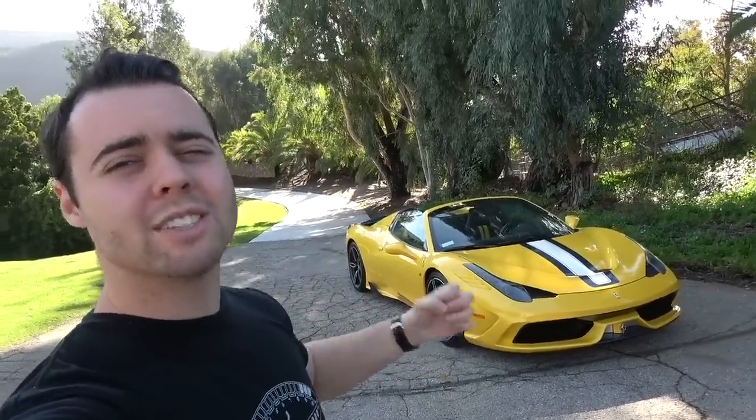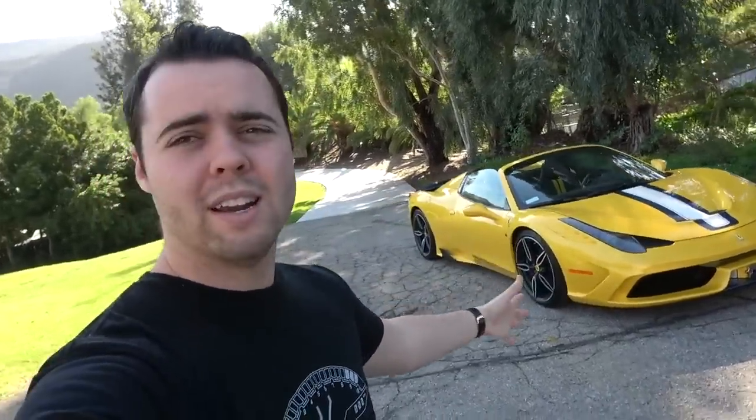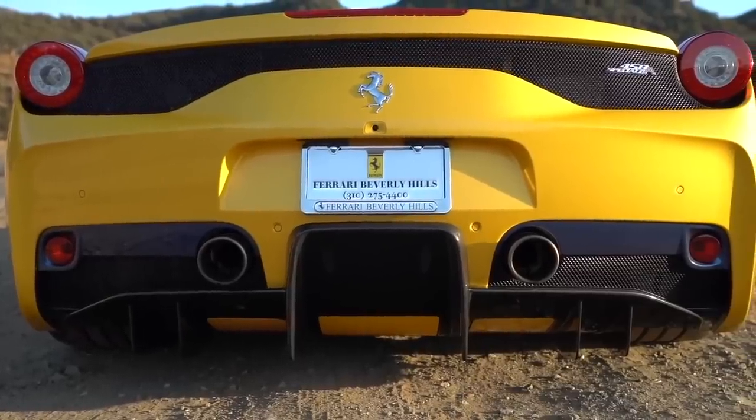In terms of future modifications, I'm not planning on doing much at all. The typical modifications — a wrap, exhaust, and wheels — well, I love the way the paint looks, and I think Ferrari did a fantastic job on the wheels. I'm also a little nervous modifying the car in any way, because Ferrari purists are just that, and modifications might devalue the car. The exhaust sounds amazing at wide open throttle, and stock it shoots flames.